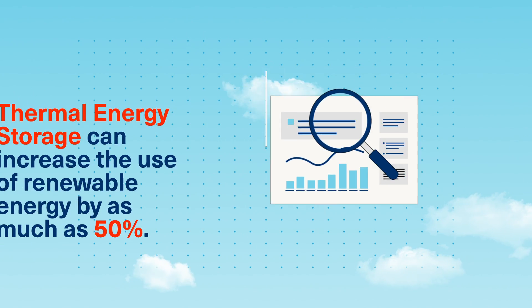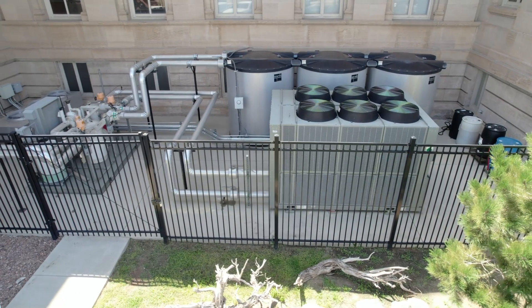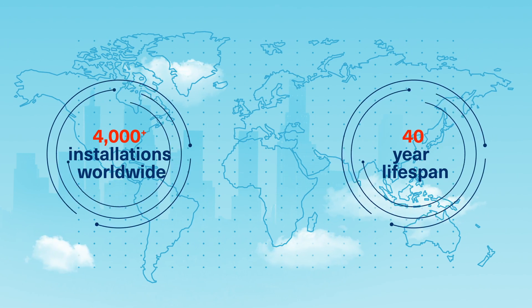Research shows that thermal energy storage can increase the use of renewable energy by as much as 50%. Trane thermal energy storage systems are proven and reliable, with over 4,000 installations worldwide and an expected 40-year lifespan.